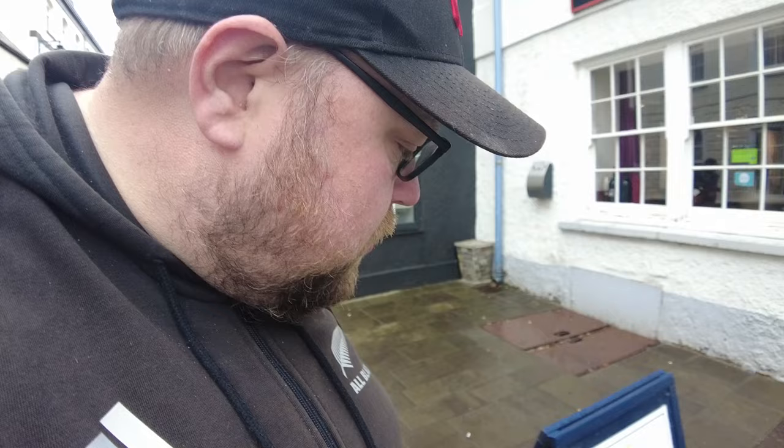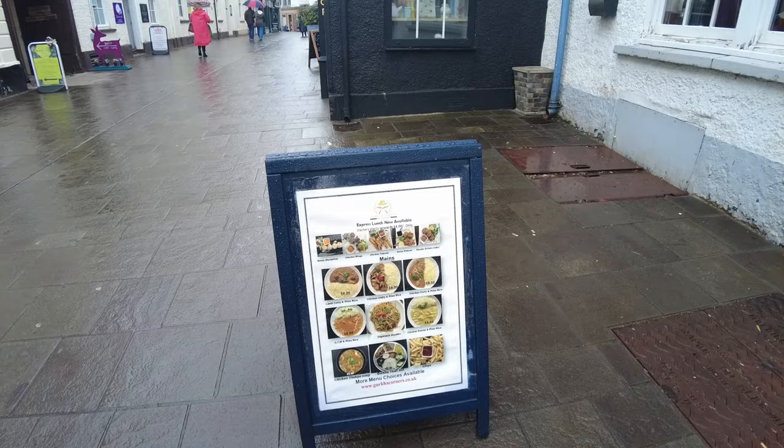Chicken korma. So we went to one of these in Brecon. Oh, what's this? A little bit of history. Oh, it's about the wigs!